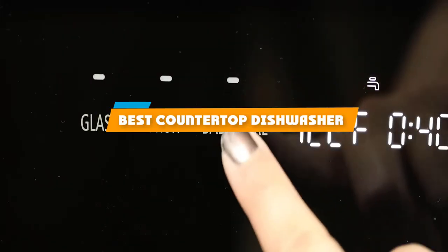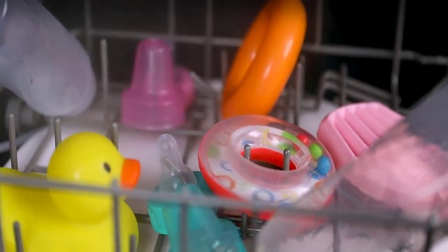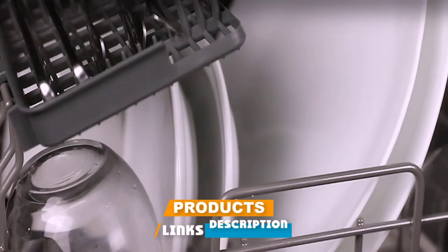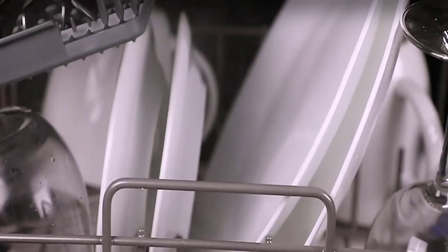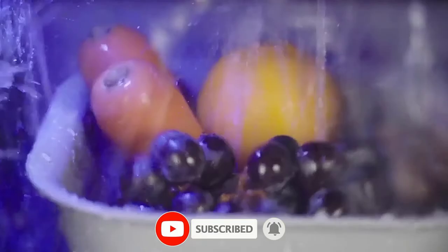If you're looking for the best countertop dishwasher, here's a list you must see. We made this list based on our personal preference and sorted it based on their features, prices, quality, durability, and reputation of the manufacturers and customer feedback. We've also included options for every type of customer.